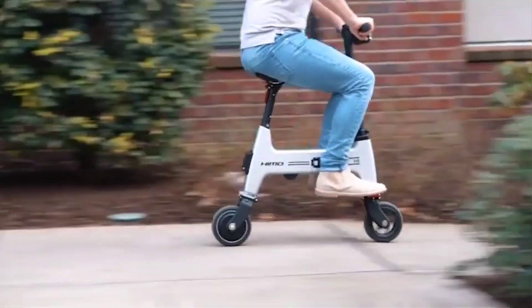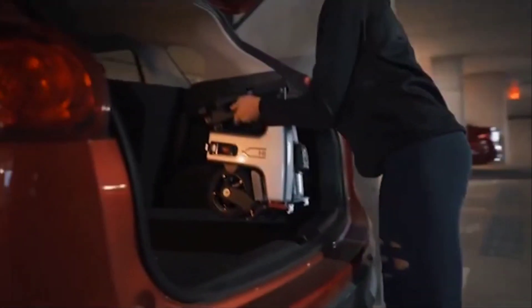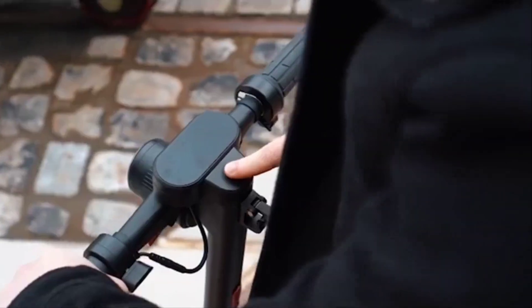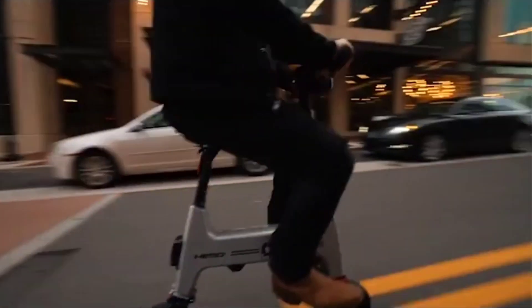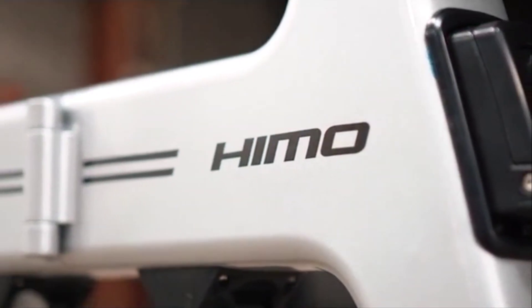Perfect for urban dwellers who need a reliable and space-saving transportation solution, the Hymo H1 is equipped with a durable aluminum frame, a comfortable saddle, and efficient disc brakes for safe and smooth rides. The bike's electric motor provides a seamless boost, making uphill climbs and long distances more manageable.